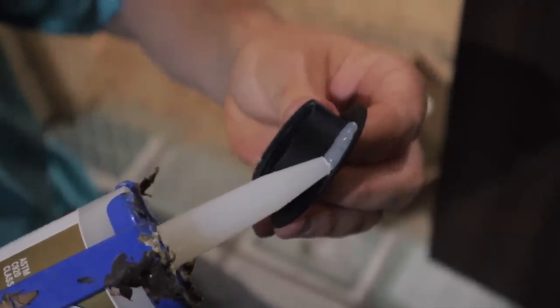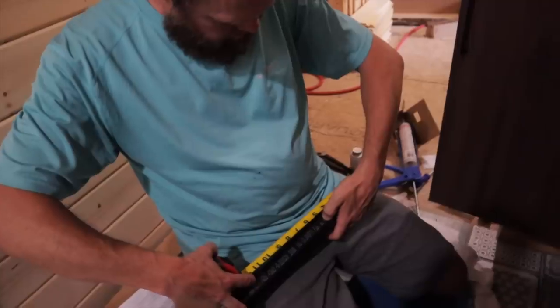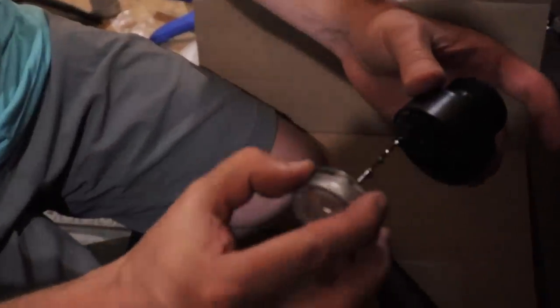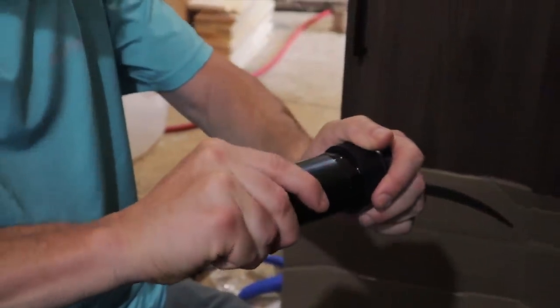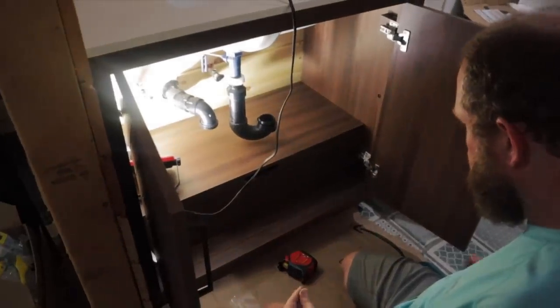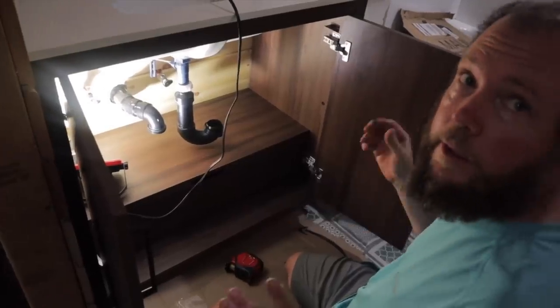We bring the vanity into place, lock it, connect a couple of water lines, and we'll be done.